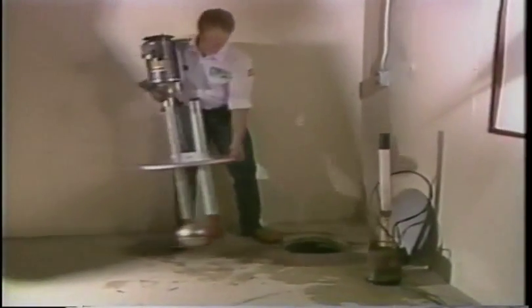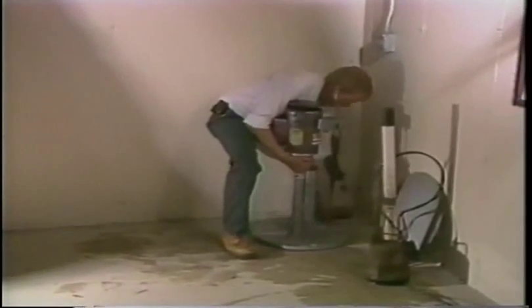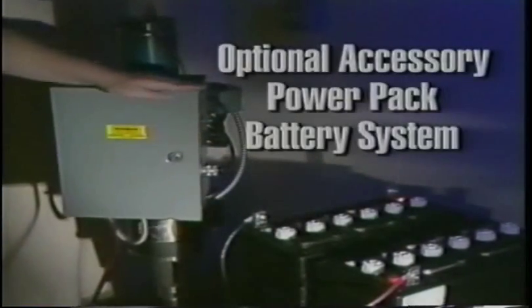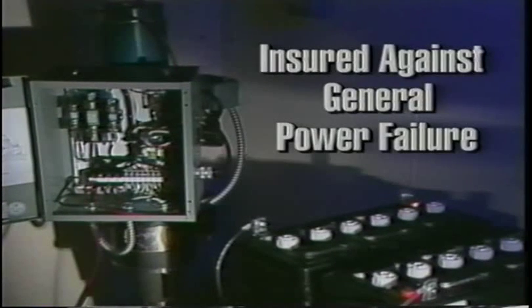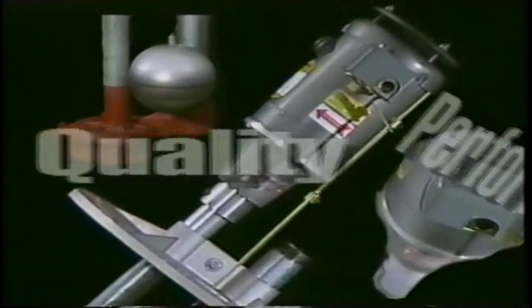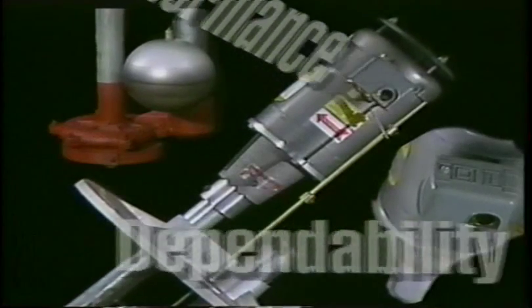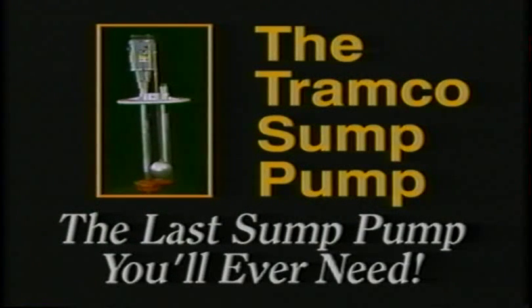Installation of the Tramco sump pump is easy. Professionally installed by your local plumbing contractor, the Tramco tower sump pump will be operational in no time. And with the optional accessory power pack battery system, you are insured against general power failure, thereby providing basement flooding insurance for many years to come. The Tramco tower — quality you can count on, performance, and dependability. It's the last sump pump you're ever going to buy. It's a Tramco.